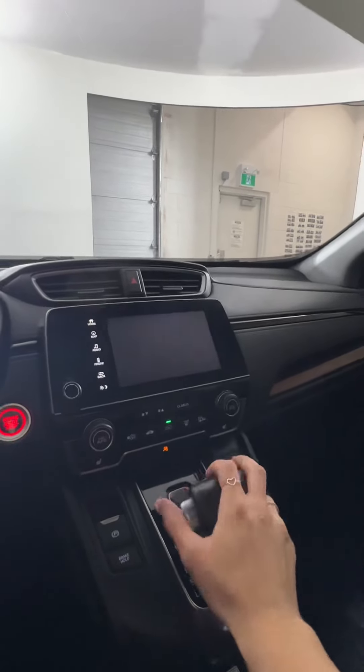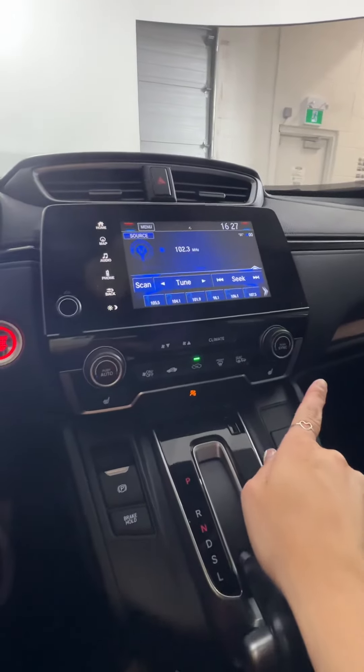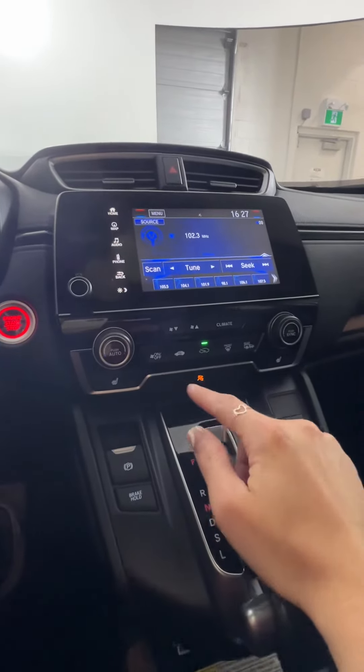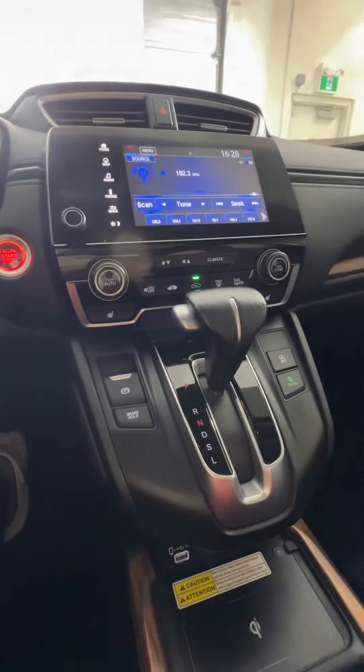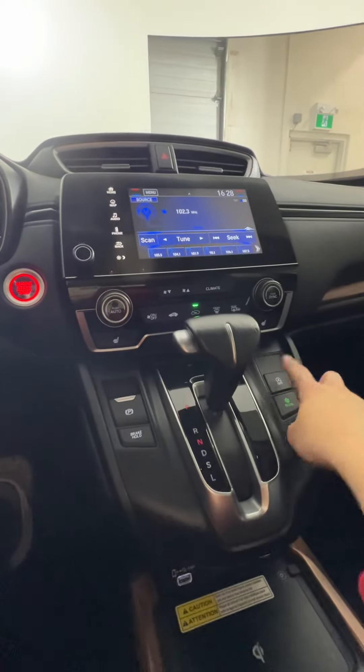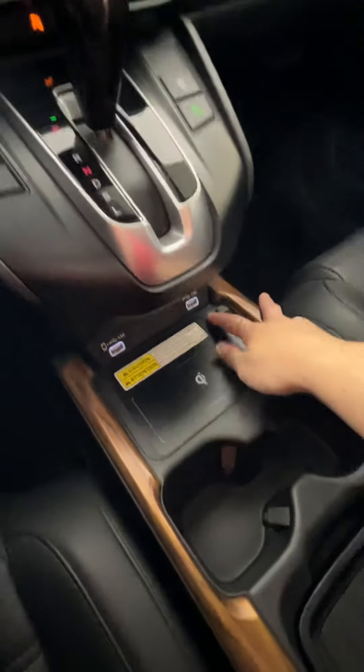All of the climate options are down on the bottom here. You also have your heated front seats, park brake, transmission, eco mode, and this one will do auto engine idle stop as well.